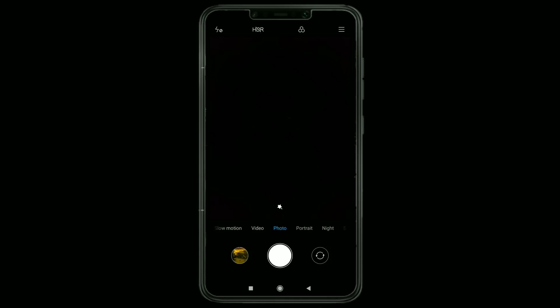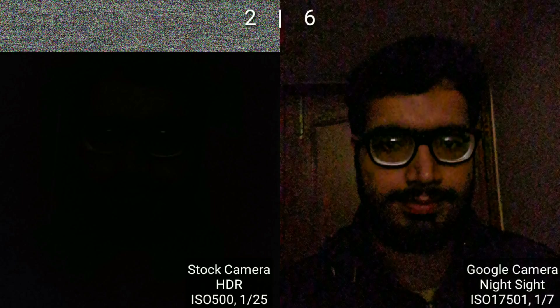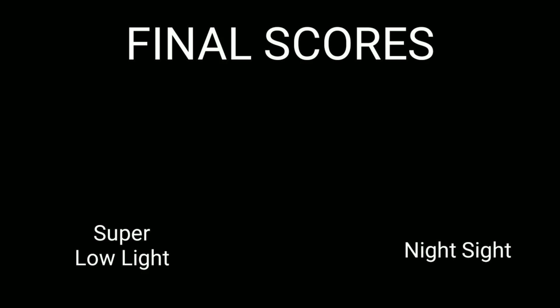Moving to the selfie camera — the super low light mode isn't available for the front camera yet, but Night Sight works. I clicked a selfie in the darkest corner I could find in my house, and as you can see, you cannot see anything. The GCam selfie uses the highest ISO I came across in this test and because of that there is too much grain, but it's impressive that Google not only captured my face but also the door behind me. Another point to Night Sight.